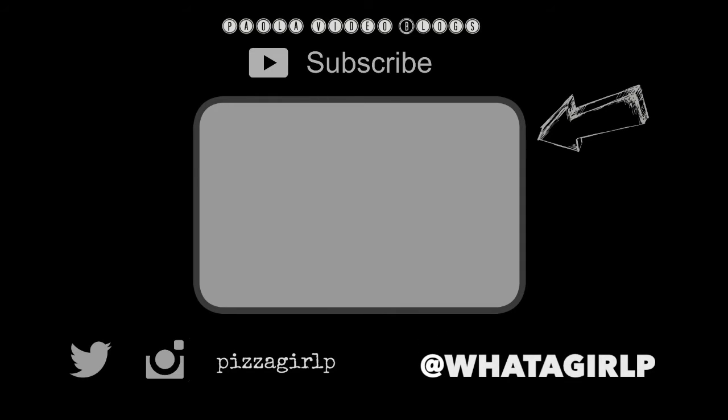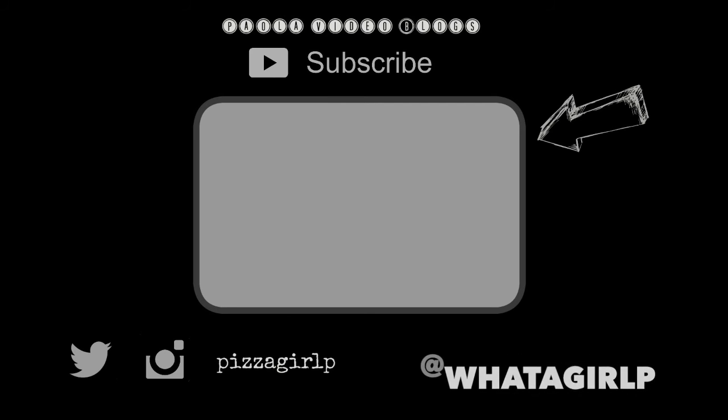Bye, thanks for watching! Bye bye bye bye. I'll see you then.